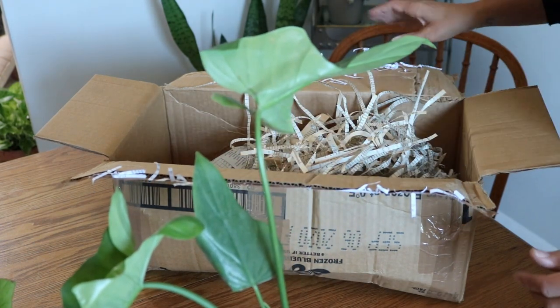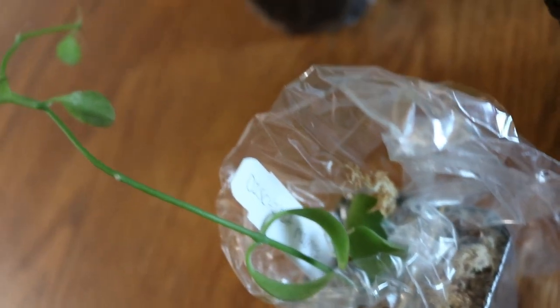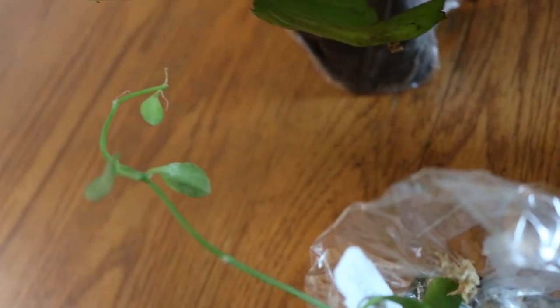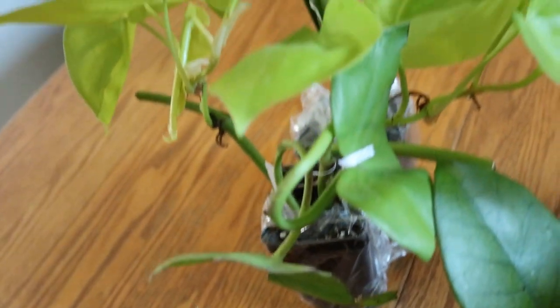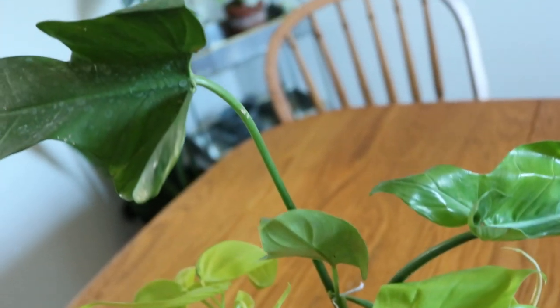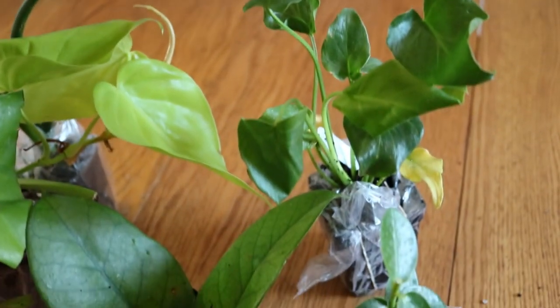That's a good haul! Alright guys, thanks for watching. I'm gonna pot up the new babies and I will see you next time.